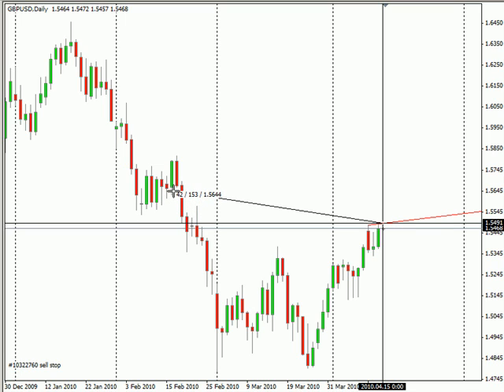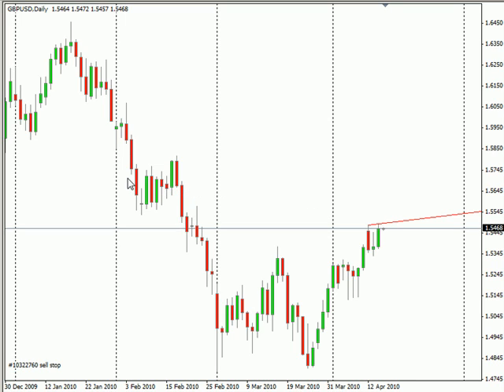Then look for around 150 pips. If it gets through basically 50, you go to break even, then look for 150.